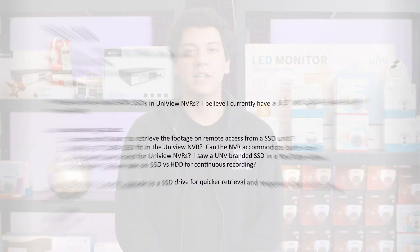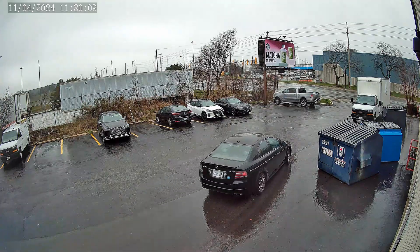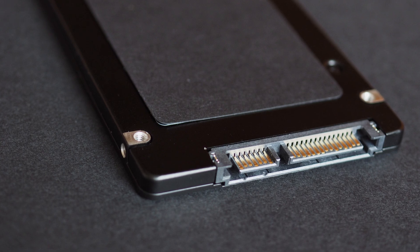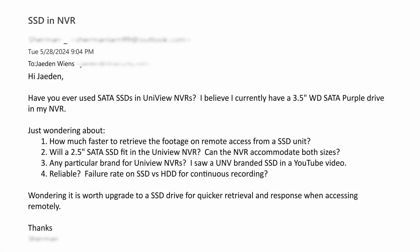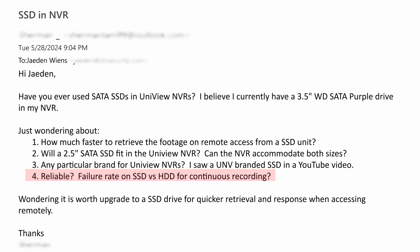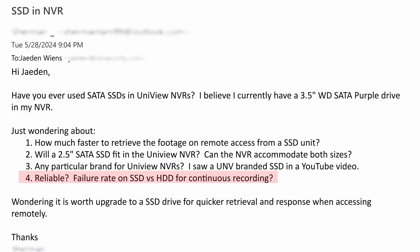Number one, is it faster to retrieve playback footage using an SSD? Number two, will the 2.5 inch SSD fit inside of an NVR considering that it's designed for a 3.5 inch hard drive? Number three, is there a specific brand that's compatible with Uniview NVRs? And number four, is an SSD reliable compared to a hard drive and will it work with continuous recording?